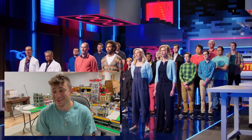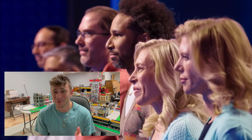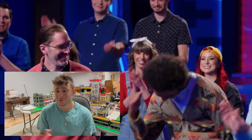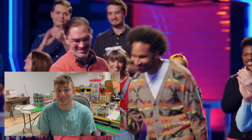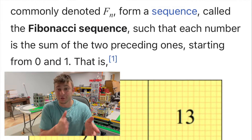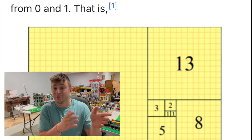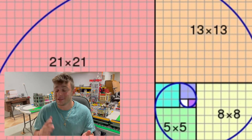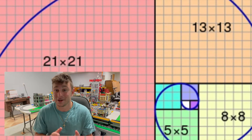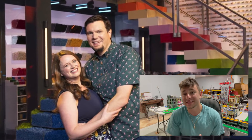I'm going to spoil it here: the winner was David and Richard — an awesome build. David is from New York and Richard is from Chicago. They built something awesome using the Fibonacci sequence, which in mathematical terms is pretty cool. It's essentially taking one plus one equals two, then two plus one equals three, then three plus two equals five, and so on. I thought involving science into their build was a way to set themselves apart from the rest.